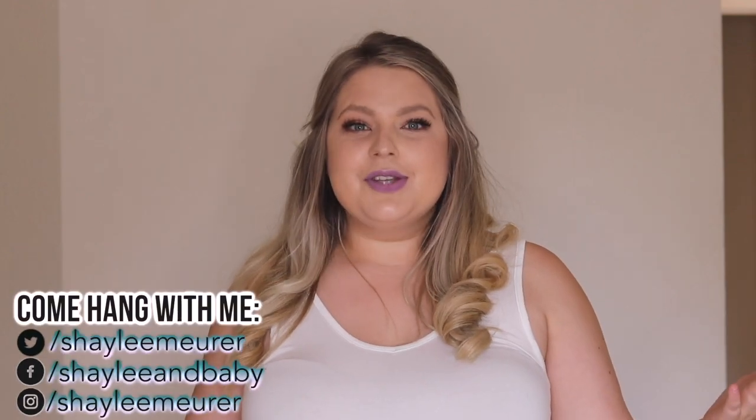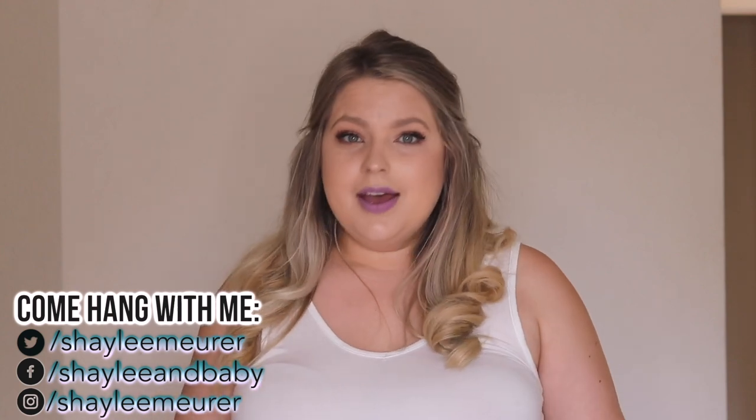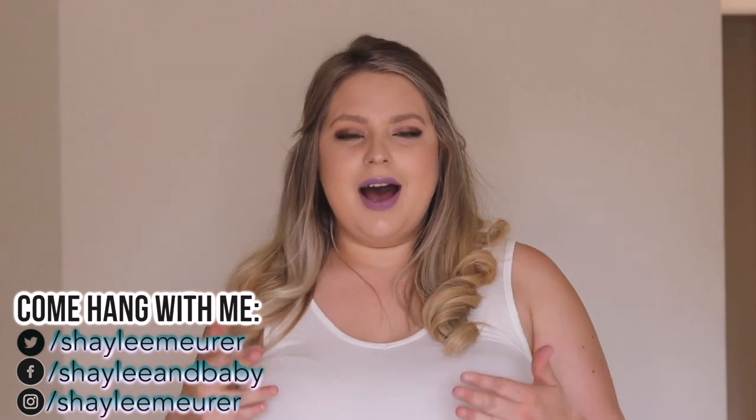Hey guys, welcome to day one of the fashion series here on my channel. From today, Monday, all the way until Friday, I'm going to have new fashion hauls throughout this entire week. I asked you guys for different stores — your favorites and ones you've always wanted to try — and I narrowed it down to the top five most requested. Today's video is going to be all about American Eagle.